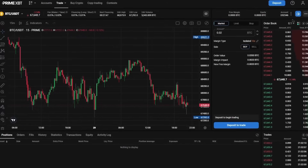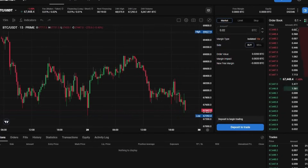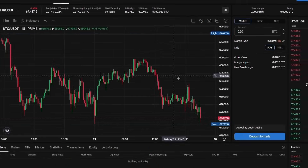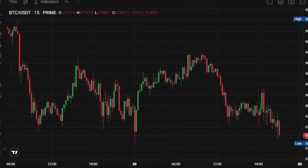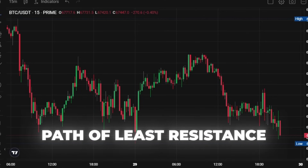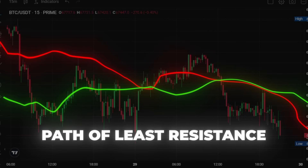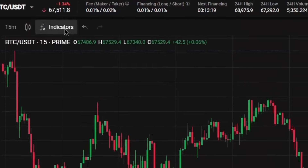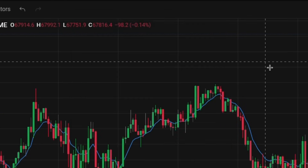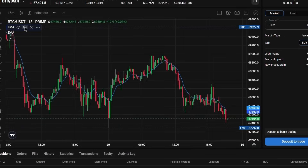Since our goal is to make $100 per day trading crypto, we'll switch to a lower timeframe, ideally 5 or 15 minutes. Now, let's identify the trend direction as we always want to trade with the trend, which is the path of least resistance. To do this, we'll add two exponential moving averages or EMAs to our chart. Click on the indicators tab and search for moving average exponential. Click it twice to apply two EMAs.